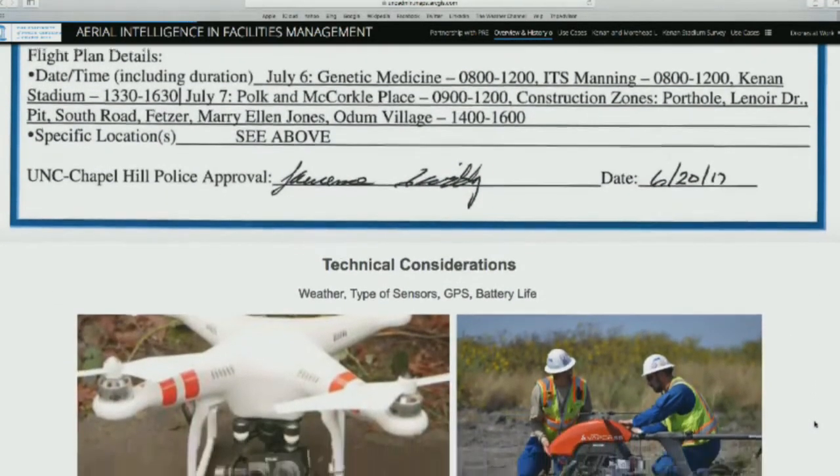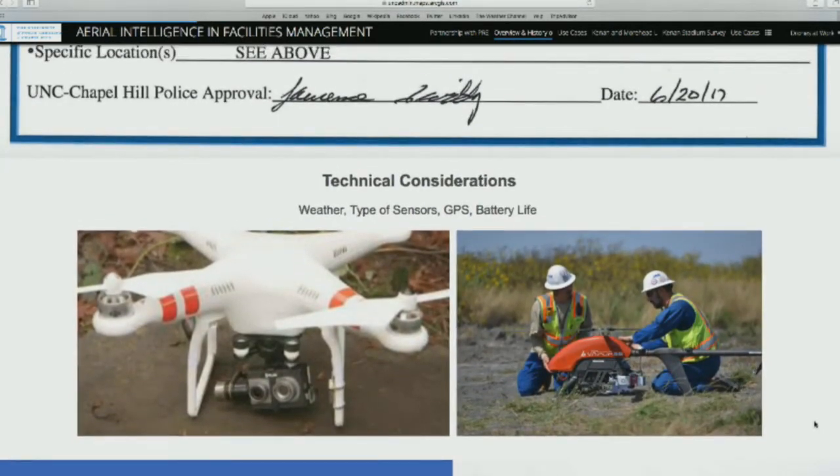There are also technical considerations. You have to be aware of weather — for example, you cannot fly over a certain wind speed, about 20 mph. The type of sensors matters too: if you're just capturing video or regular photos, those are easily done. But for investigation of roofing and envelope, you're going to need specific sensors mounted on the drone, including infrared sensors and LiDAR. We also discovered you have to have plenty of batteries on hand. And of course, make sure you have a good GPS signal on your campus.